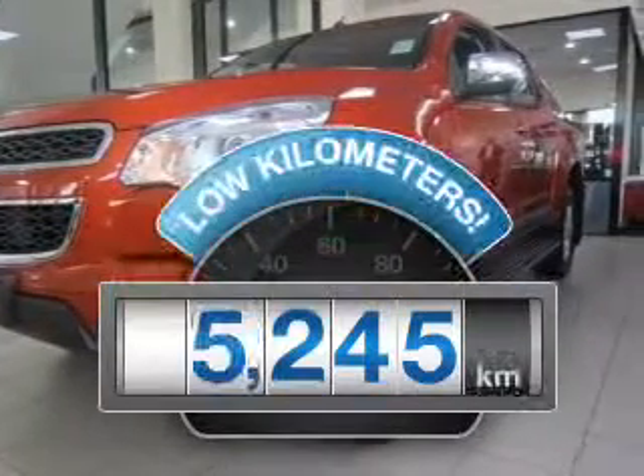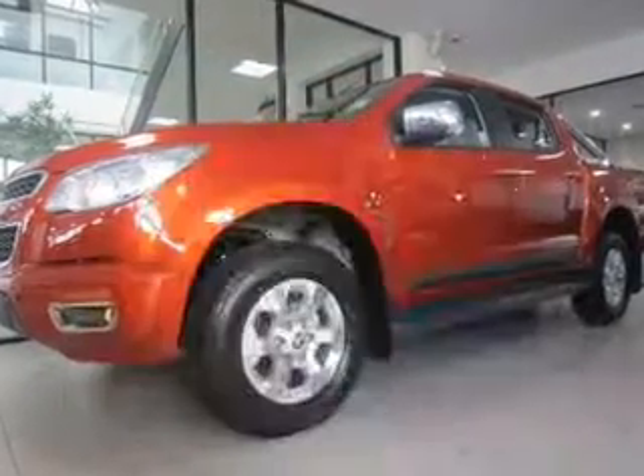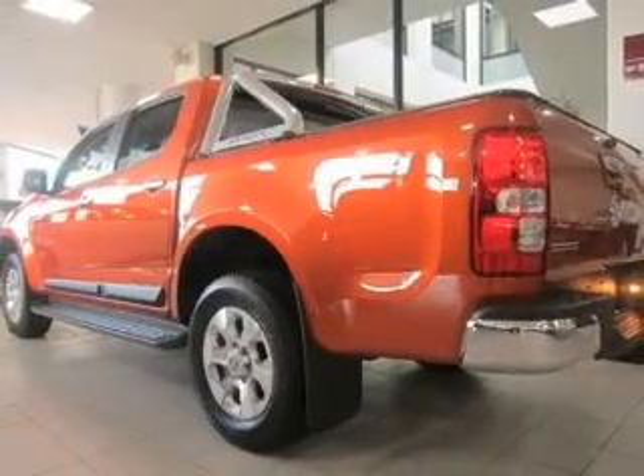Get more for your money with a car that features dependability and low kilometres. With an efficient four-cylinder engine, experience greater control of your vehicle with this manual transmission.